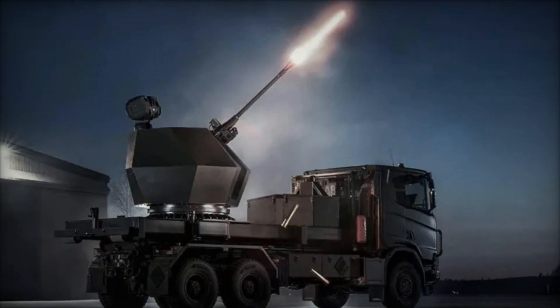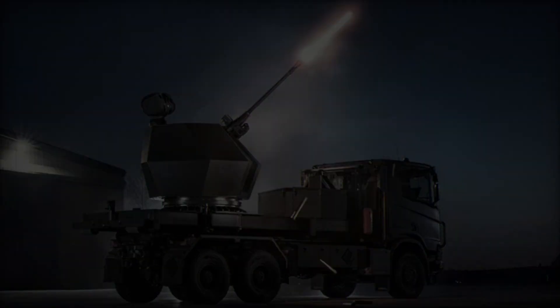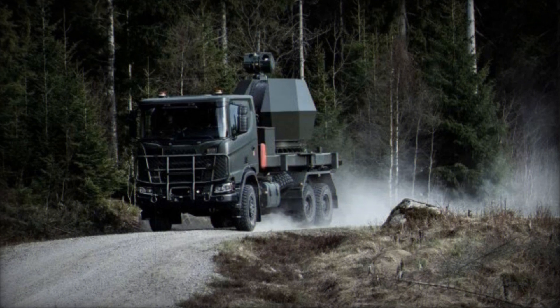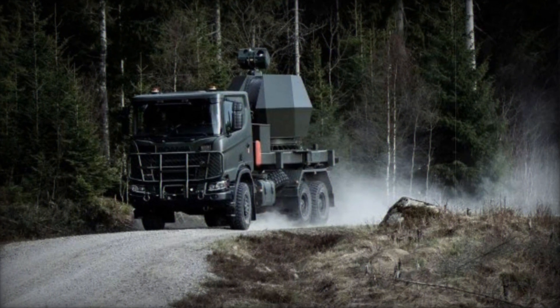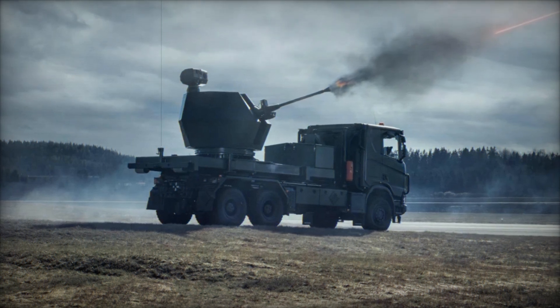The Trident MK2 is engineered for compatibility with multiple vehicle platforms, offering unparalleled flexibility in deployment options. This adaptability ensures that the system can be tailored to meet specific operational needs and environments, enhancing its appeal to a broad range of military clients.